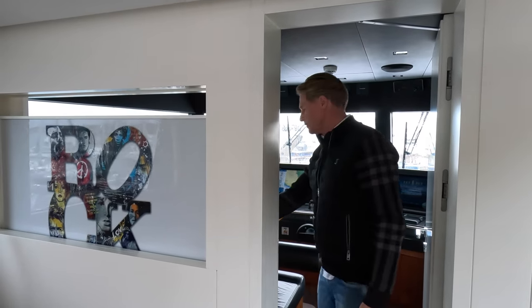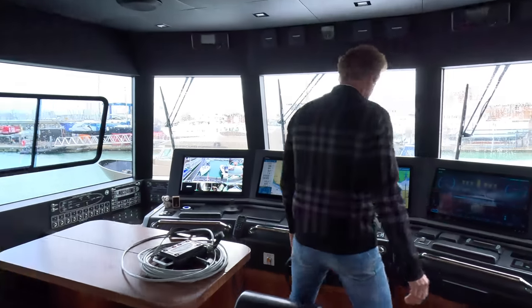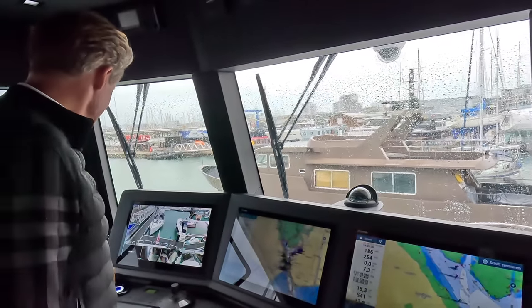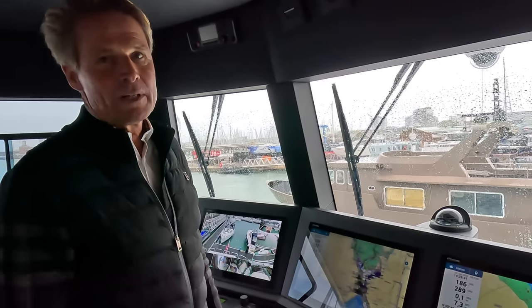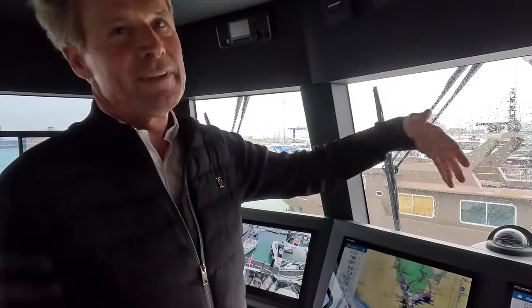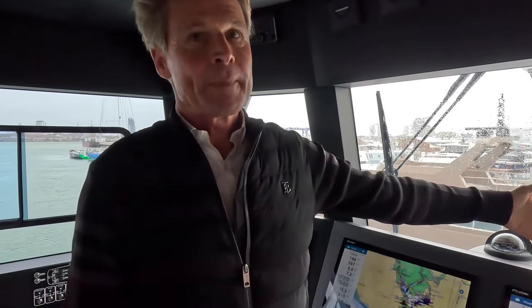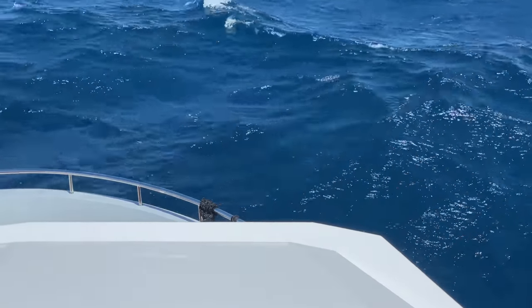This is the wheelhouse — a real playground for a captain. It's a really nice wheelhouse. And now the video I sent you from crossing the Bay of Biscay — you can imagine the waves. 45 knots of wind, and these waves. I was filming from up here, and you can see the waves coming all over the boat.